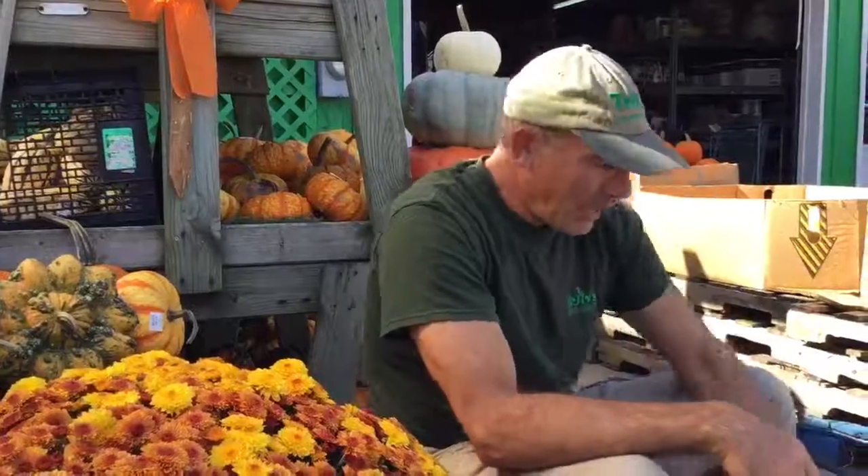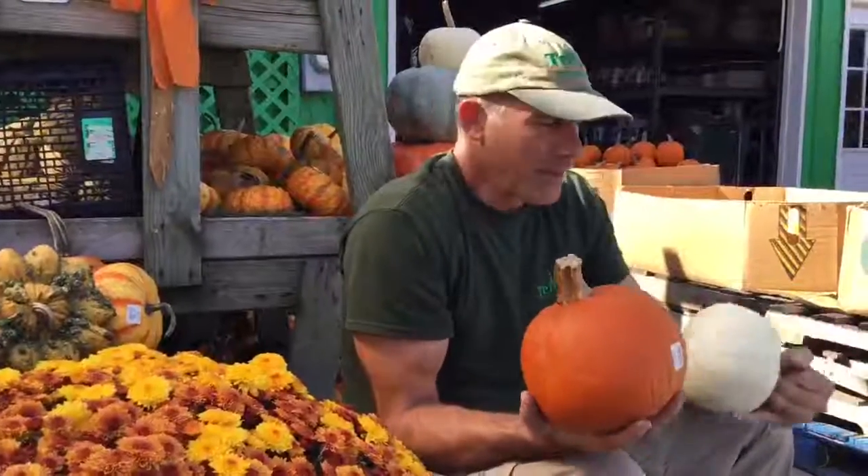Hi, my name is George Papadales and I'm at Tallie's Greenhouse in Troy. I want to take a moment to show you some of the exciting fall gourds that we have. A lot of these can be used in containers in front of the house,